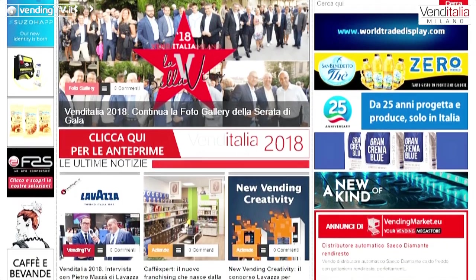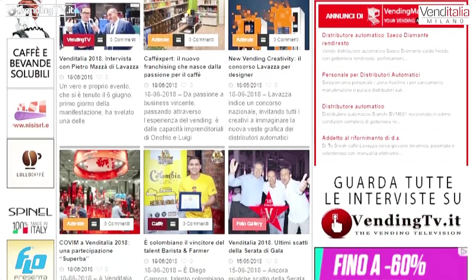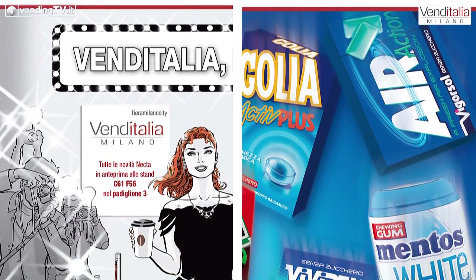Grazie, siamo molto stanchi entrambi, questa fiera è sfibrante ma è quasi finita. Arrivederci al 2020, alla prossima edizione di Venditalia. Nel frattempo restate informati seguendo le novità di Magex su vendingnews.it, il quotidiano di informazione dedicato alla distribuzione automatica, e vendingnews, il bimestrale di approfondimento. Grazie ancora Mauro e alla prossima occasione.